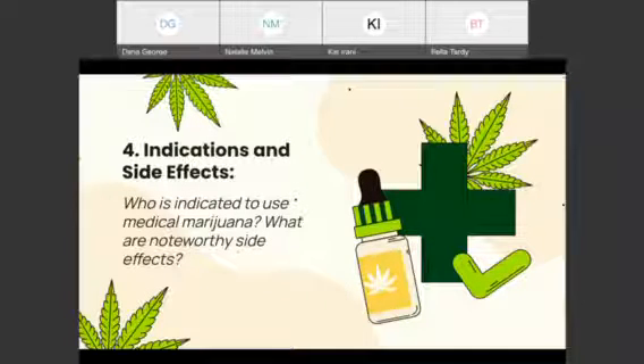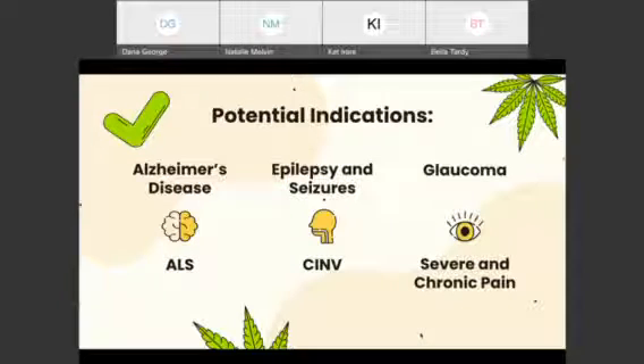My name is Bella and I'll be going over the indications and side effects. It is proposed that some conditions may benefit from the use of medical marijuana. Some of these conditions, when appropriately prescribed, include Alzheimer's disease, epilepsy and seizures, glaucoma, ALS, chemotherapy-induced nausea and vomiting (CINV), and chronic or severe pain. It is important to note that there is little to no strong evidence that suggests patients with these conditions should use medical marijuana, and patients should contact their healthcare providers to discuss its role in therapy.